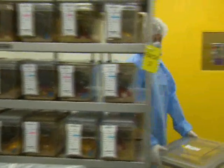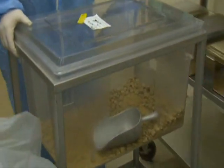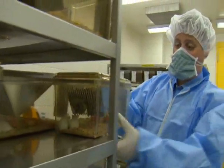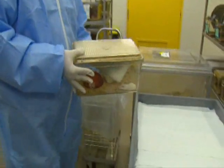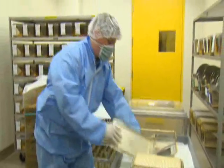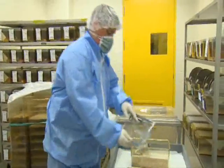Most people that start in this field do start out at the animal room level, and that's a very common path for people to take within this field. They generally start working directly with the animals, and that means caring for them — watering them and feeding them, changing their cages, moving them around.